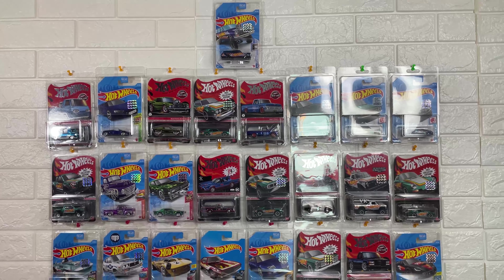Hello friends, what are we going to talk about in this video? We are going to talk about Hot Wheels collections.